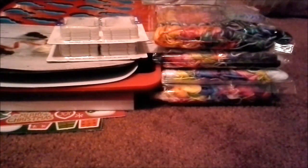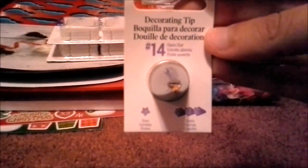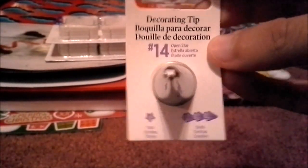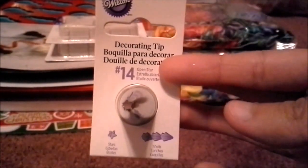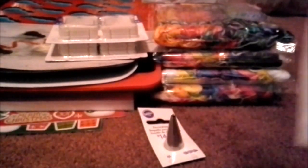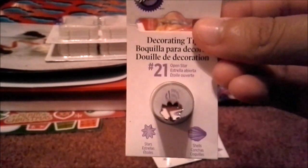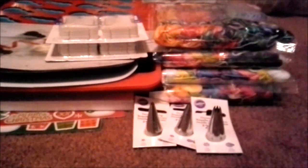I also decided to purchase some decorating tips. I got the decorating star tip number 14, a size 16, and the largest size is a 21 — I'm not sure if I'll use that one. I'm basically going to use these for clay items, like whenever I decide to make a cupcake or something.